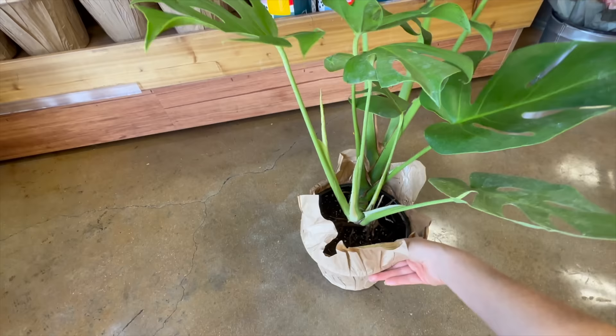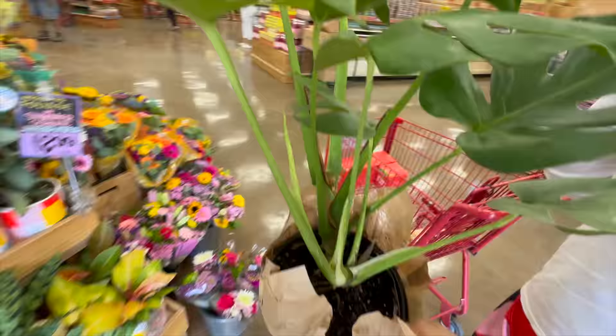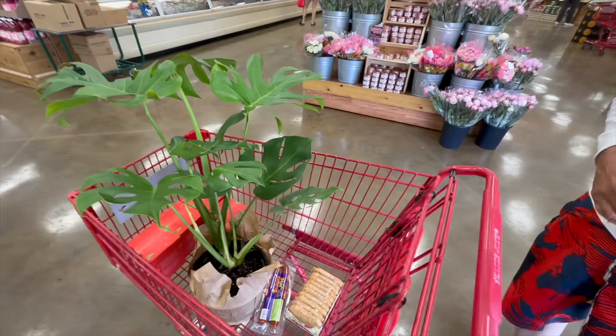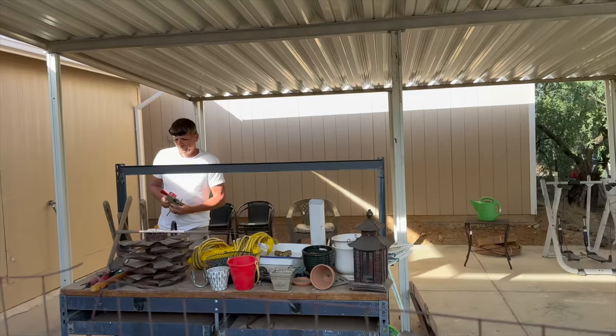It's healthy and already has some of the ribbing at the top of the petiole - the ruffling. I was not expecting to buy a plant here but I can't pass up that deal for a monstera. That one got a little beat up in transport with a brand new leaf, but they're going to turn into very nice plants.